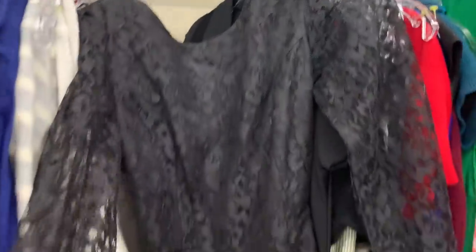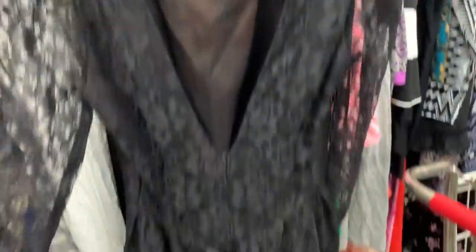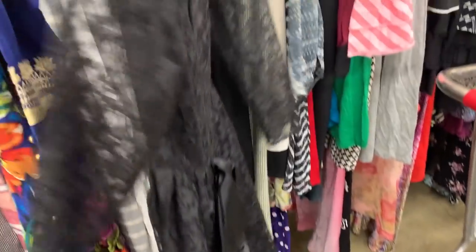Here's a cute little 80s lace dress. So far I haven't found anything, but there's a big dress section I'm going to check out and there are a lot of clothes here. So I'm going to just be scanning for colors and patterns that I like.